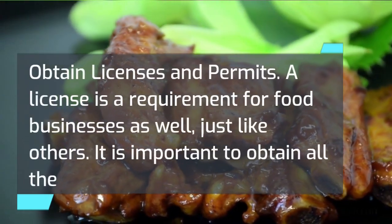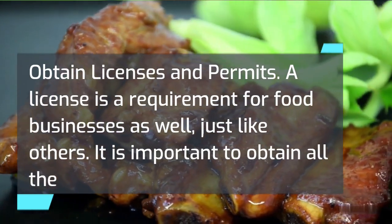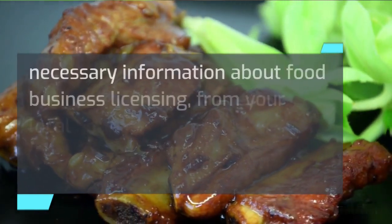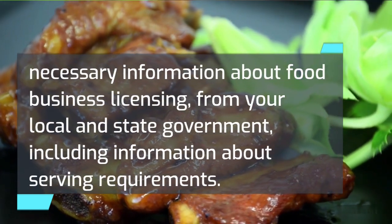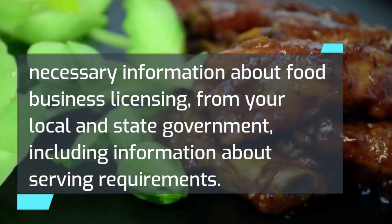Obtain licenses and permits. A license is a requirement for food businesses as well, just like others. It is important to obtain all the necessary information about food business licensing from your local and state government, including information about serving requirements.